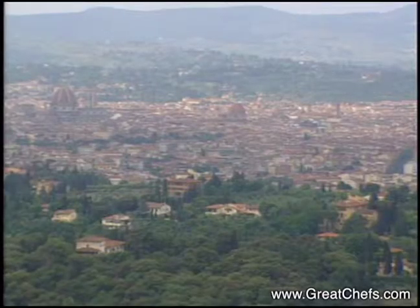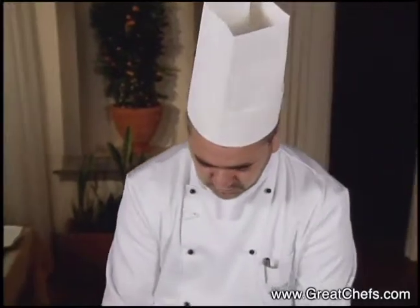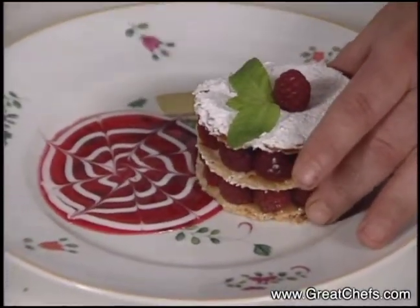Finally, dessert is prepared in Florence, Italy. Attilio di Fabrizio does a colorful Napoleon with puff pastry separating layers of raspberry and pastry cream.